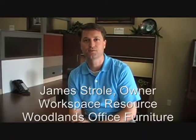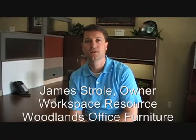I'm James Stroll with Workspace Resource. We're an office furniture company located just north of the Woodlands in Conroe, Texas.